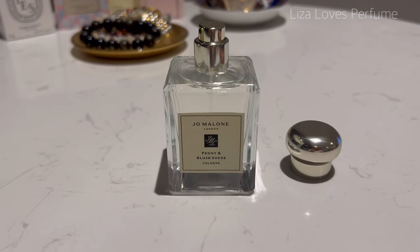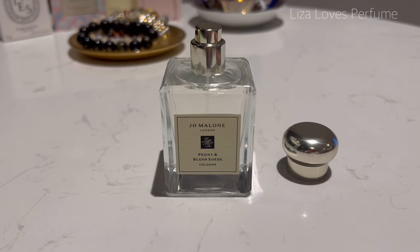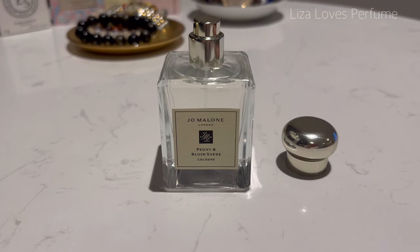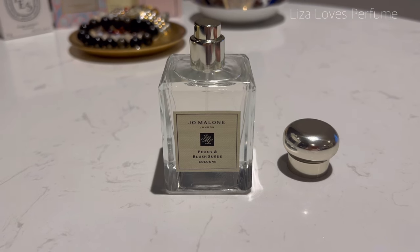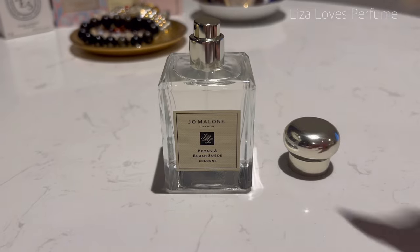I've worn this a few times already and noticed it's longer lasting than Rose Blush, which is the other Jo Malone perfume I have in my collection. That's somewhat surprising but I'm quite pleased that this one lasts a bit longer. Let's give it a spray.